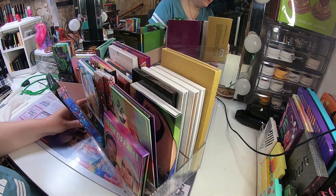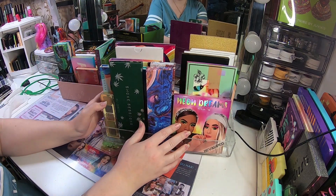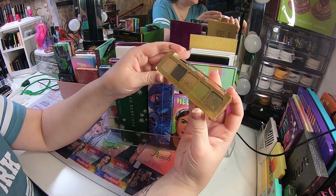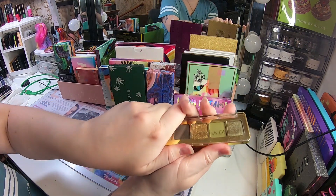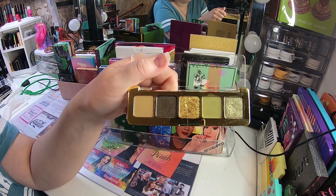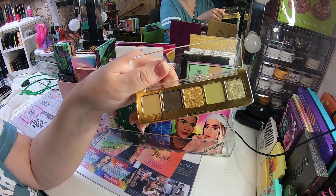This acrylic holder is from Coco Panda, a Swedish store — it has four sections and you can have really many palettes in them. This is my only Natasha Denona eyeshadow palette — it's the Mini Gold palette. I think it's so cute, the perfect size, and I love the colors — these three shades are amazing.